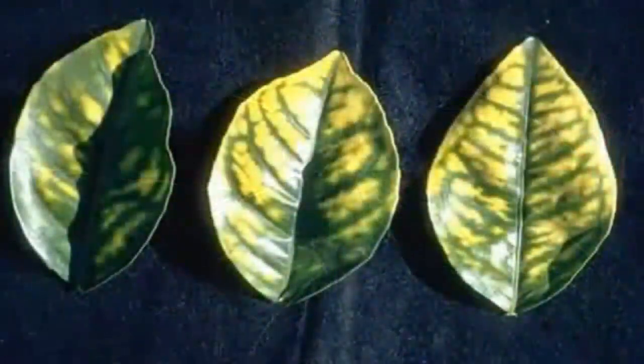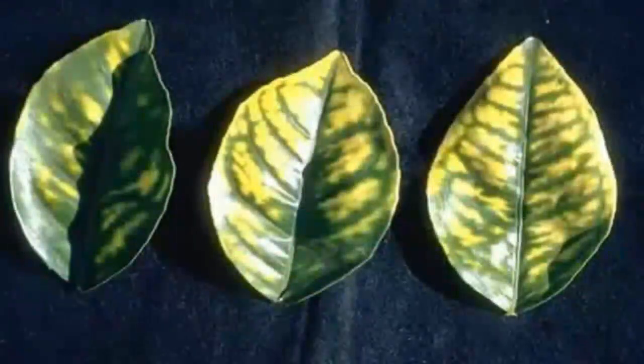Herbicide damage sometimes looks like this, and it requires a little more work for us to correct. We usually start with a soil leach and we also strengthen the tree's roots with a microisole root treatment. Be careful — fertilizing makes this problem worse.